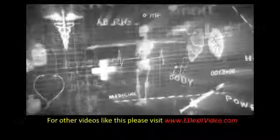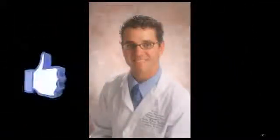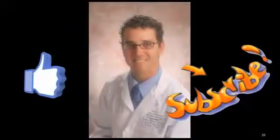For more videos like this, please go to edexitvideo.com. Remember, these are educational videos and should never replace the attention or care of a medical professional. Please take a moment to like this video and subscribe to the channel. Thank you.